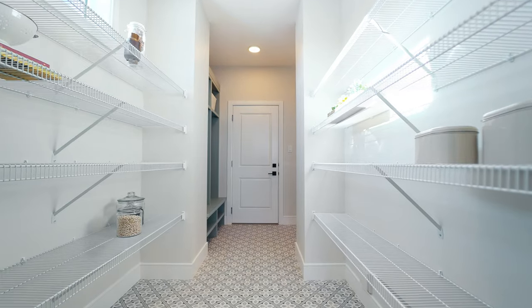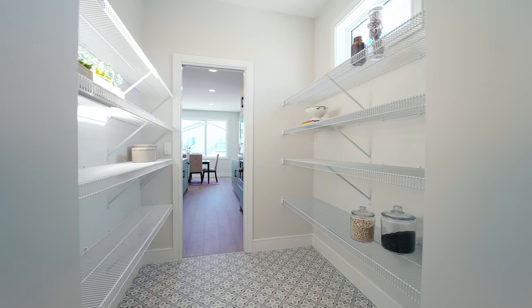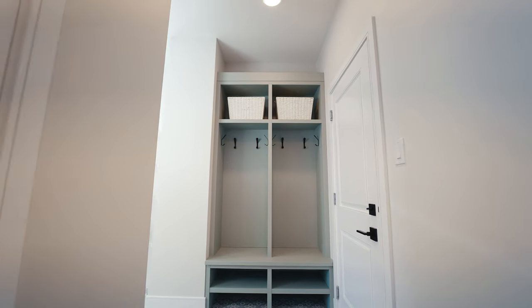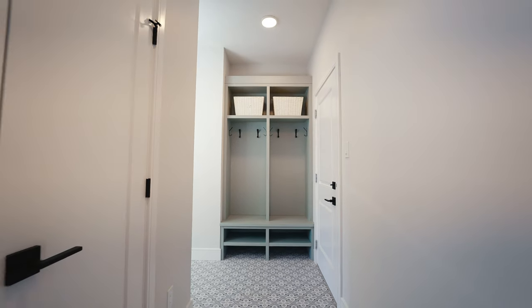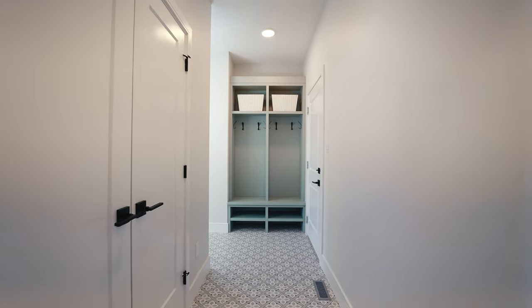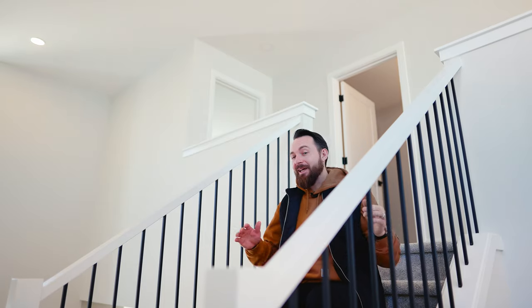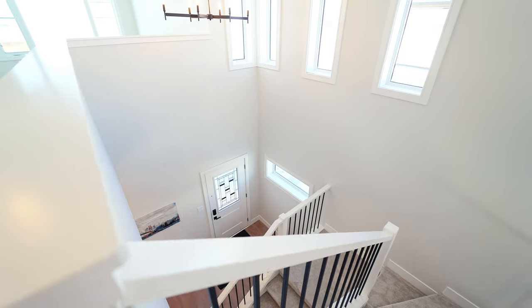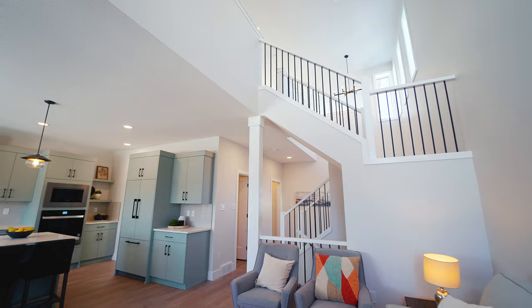Continuing through, you have your pantry space with tons of shelving on either side, access to your triple car garage, and custom shelving to keep everything convenient. There's also another coat closet for extra storage. Heading upstairs, you're going to notice these spindle railings, which are a big upgrade and one hundred percent worth it — they really open up the space, let a ton of light flow through, and elevate the look of the entire home.